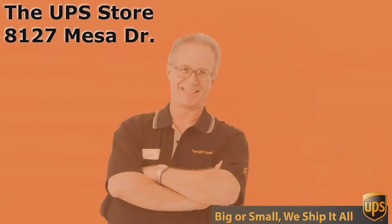So if you want the best rate and the best service for UPS, you need to come to the UPS Store. And don't come to just any UPS Store — come to the UPS Store on Mesa Drive. Bye-bye.